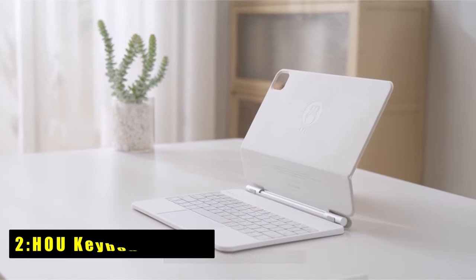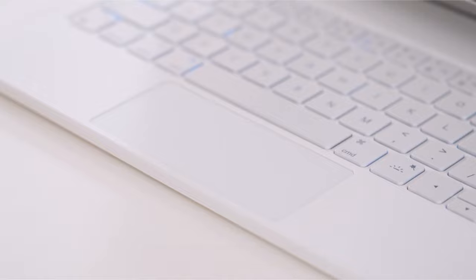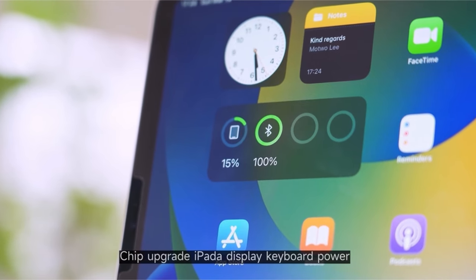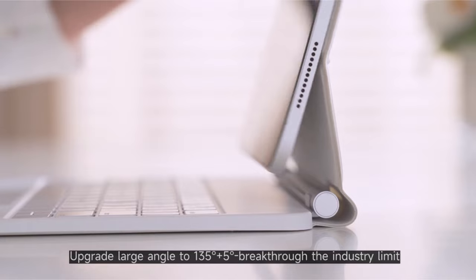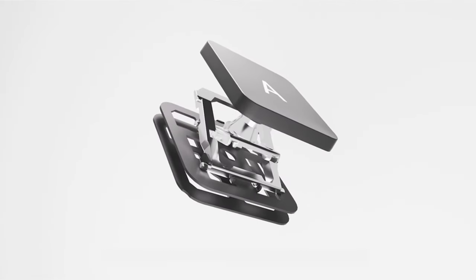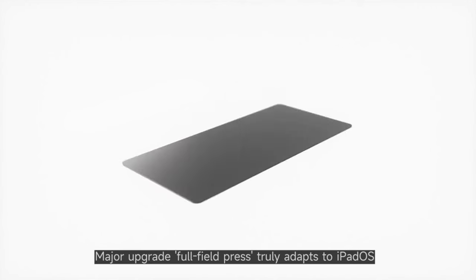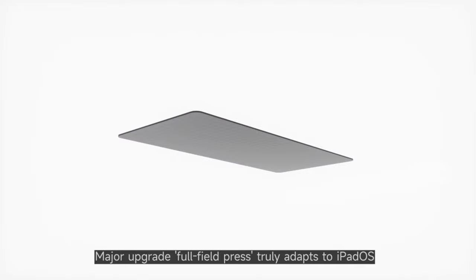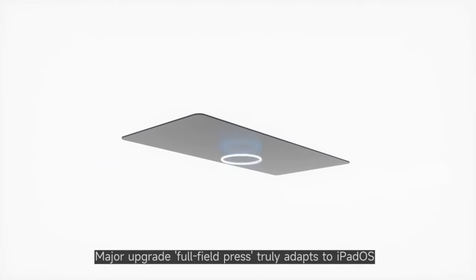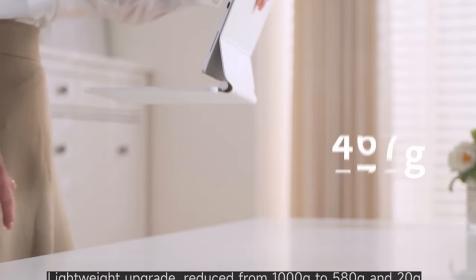At number 2 is the HOU Keyboard Case. The HOU Keyboard Case offers upgraded features for enhanced iPad Air 6 functionality. Its full-area click and integrated multi-touch trackpad, crafted through an etching process and powerful linear motor, provide precise control with various gestures, ensuring smooth operation without lag. The floating cantilevered stand, with adjustable angles up to 135 degrees, offers ergonomic comfort and safety with strong magnetic suction.